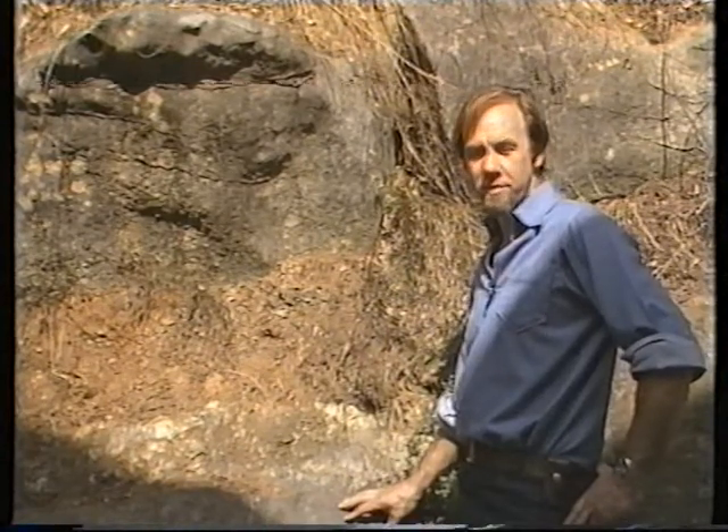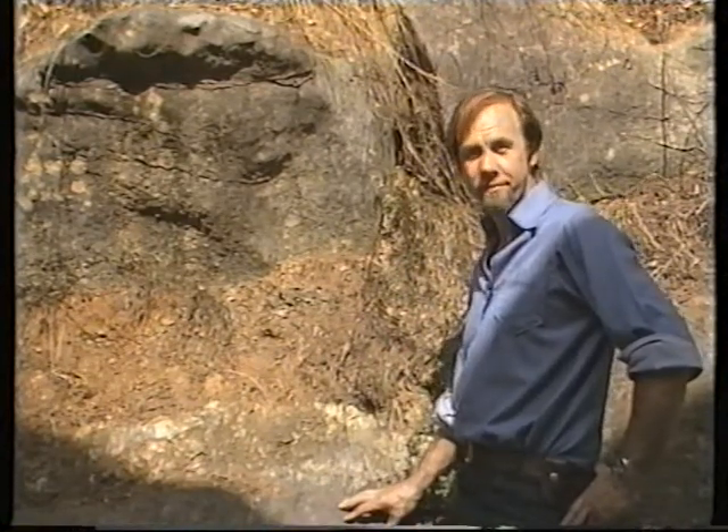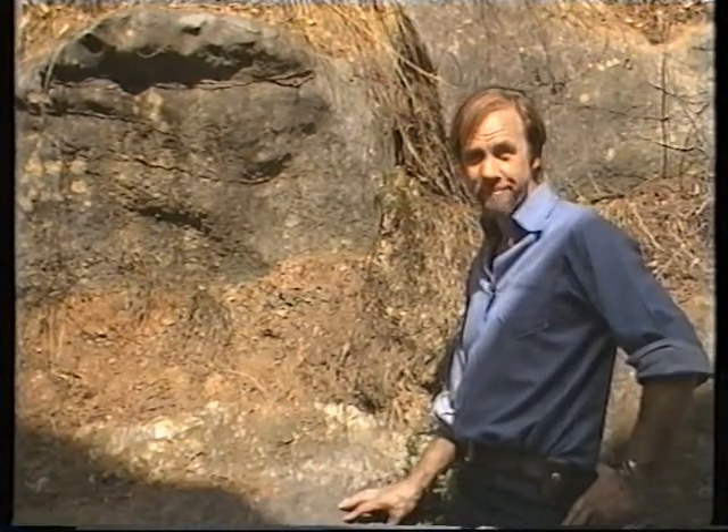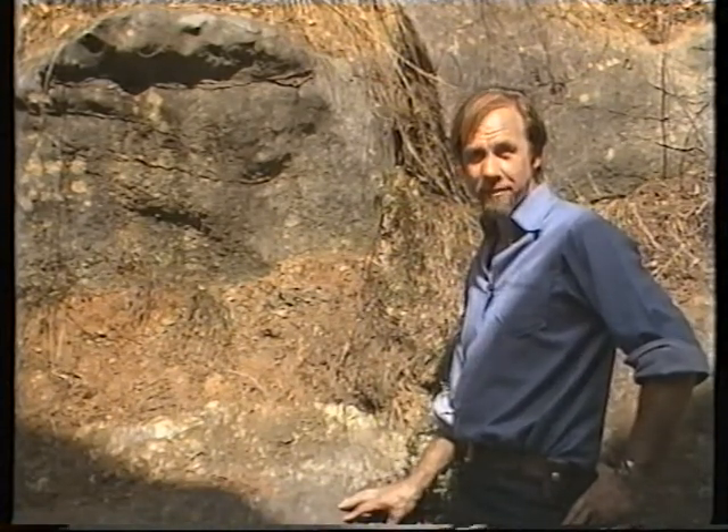One of the most popular places to visit in New South Wales is the Jenolan Caves — magnificent limestone caves full of wonderful natural adornment. But what's limestone and how did it get formed?